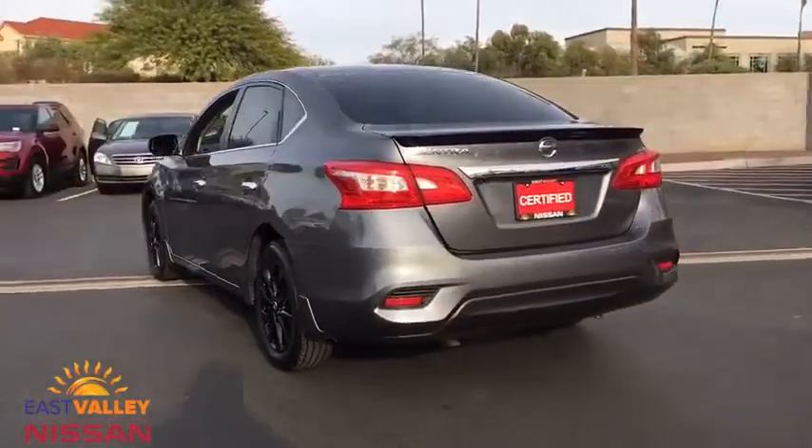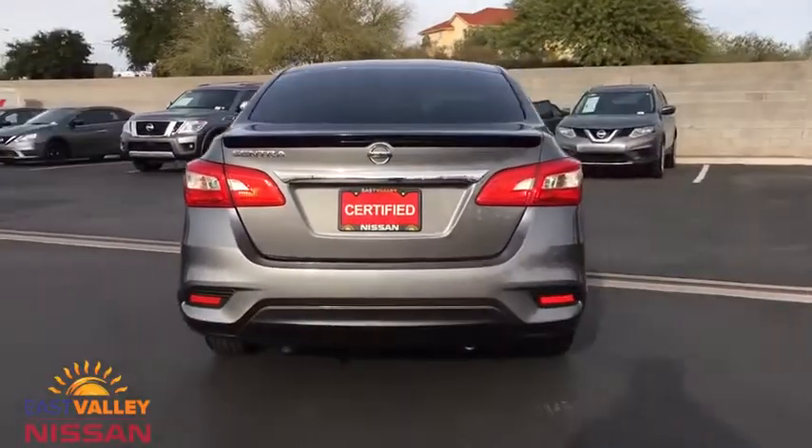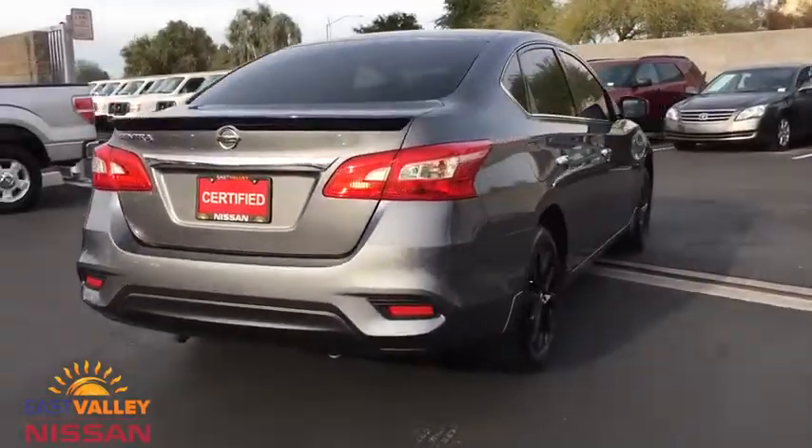This vehicle has less than 4,000 miles. Here are some of this vehicle's great options: Stability control.